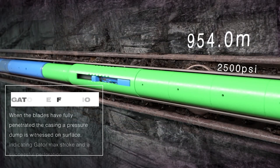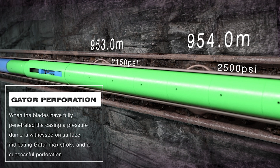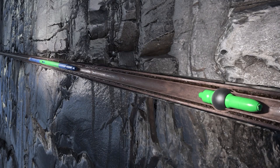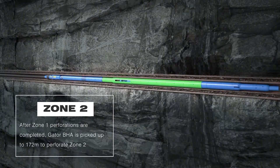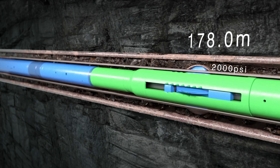Three upper perforations were made one meter apart within a set pressure range based on piston count. Once the low cuts are completed, the gator BHA is pulled up hole to 174 meters and another three perforations with the same one-meter separation are performed to a specific set of pressure settings to complete the high cuts.